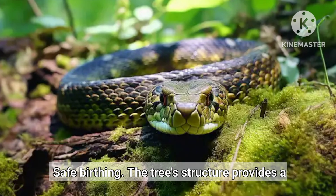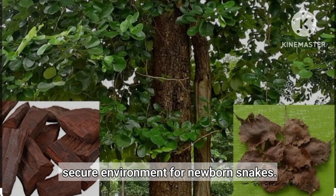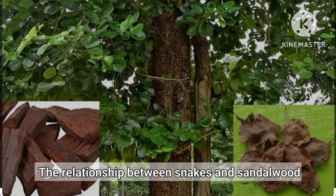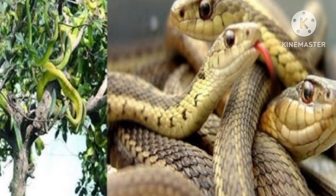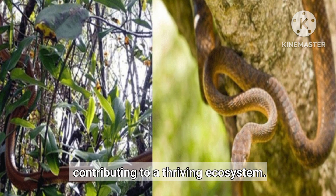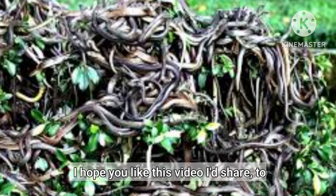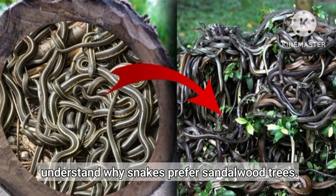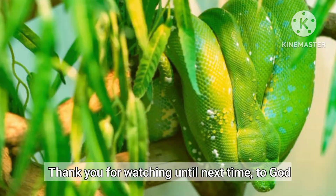Safe Birthing. The tree's structure provides a secure environment for newborn snakes. The relationship between snakes and sandalwood trees highlights the intricate balance of nature, where each element supports the other, contributing to a thriving ecosystem. I hope you liked this video — a deep dive into why snakes prefer sandalwood trees and their unique habitat. Thank you for watching; until next time, to God be the glory.